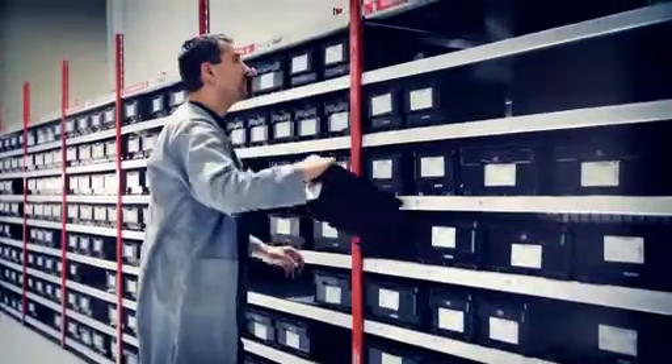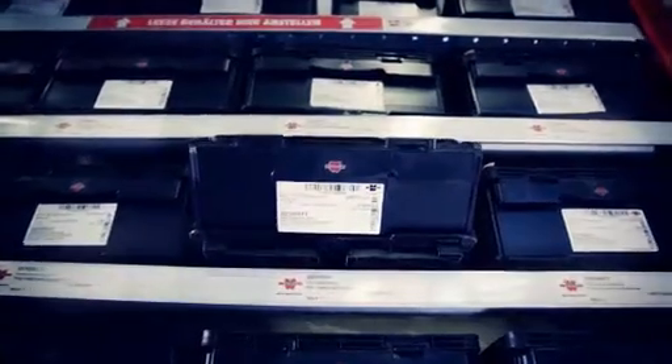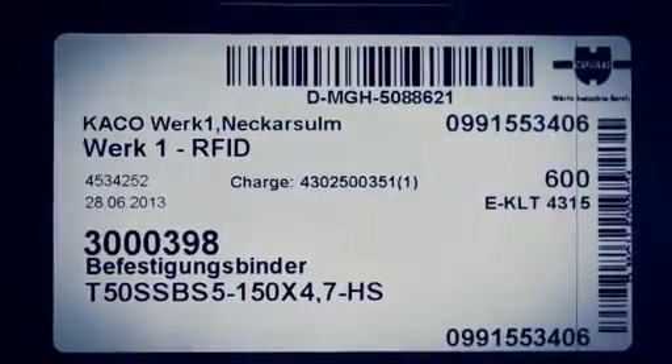The standard Kanban system of WIRT Industry Service uses a two-bin principle. Every bin is equipped with a barcoded Kanban label. Every label is unique and contains information such as customer name, storage place, item, bin type and size, batch and filling quantity.